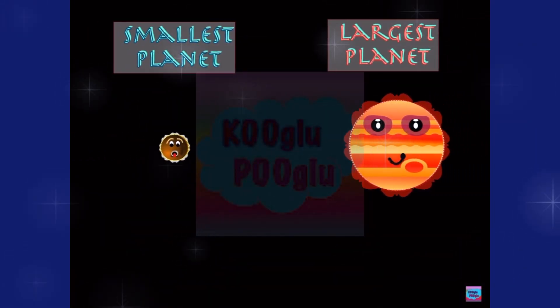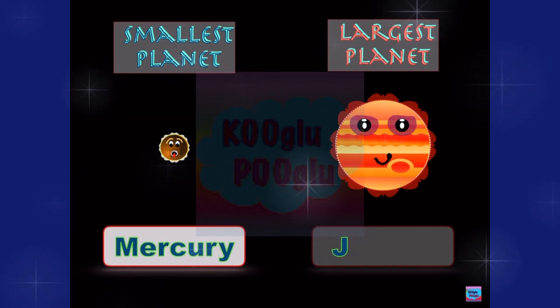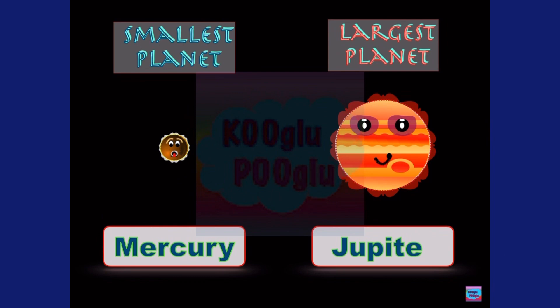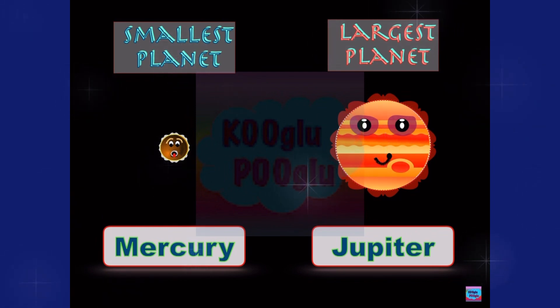Here's our smallest planet, Mercury, and our largest planet — Jupiter. Hi, I'm Jupiter. Hi, I'm Mercury.